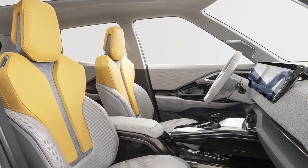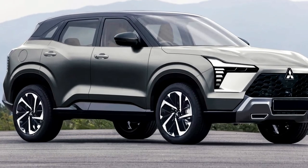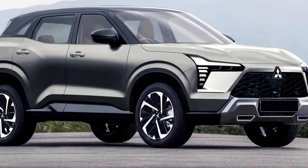In the US, the ASX is known as the Outlander Sport, which is produced at Mitsubishi's Illinois plant for both the North American and export markets.